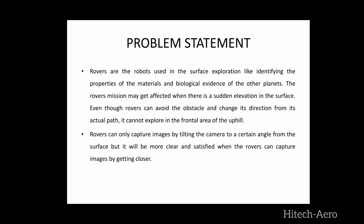Now here is our statement of problem. The rover's mission may get affected when there is a sudden collision on the surface. Even though rovers can avoid the obstacles and change direction and course, it cannot explore the frontal area of uphill. Rovers can only capture images by tilting the camera to a certain angle from the surface, but it will be more clear and satisfying when the rovers can capture images by getting closer.